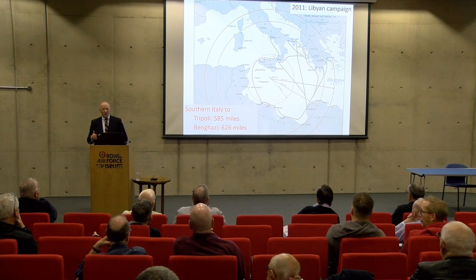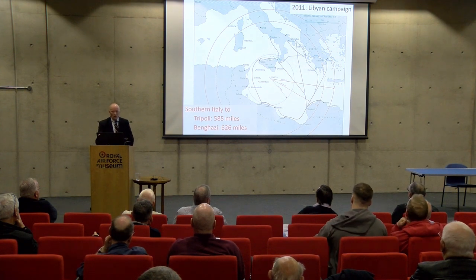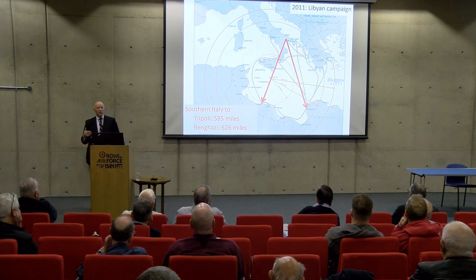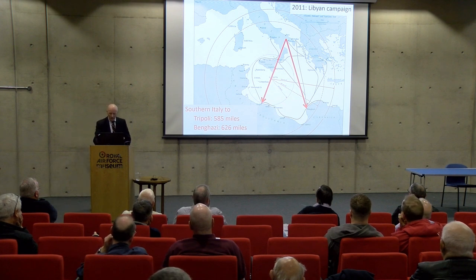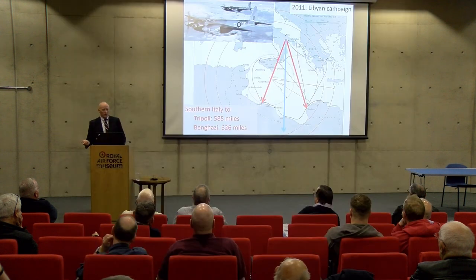Coming further up to date, post-TSR-2: in the 2011 Libyan campaign, typical radii of action flying from southern Italy out to Tripoli or Benghazi were around 600 statute miles, with some aircraft ranging deeper into Libya. Tornadoes were tanked to do this. There was actually a multi-role combat aircraft of its time that could do such a mission without air-to-air refuelling — the Mosquito, a very fine aircraft. Would TSR-2 have been a modern incarnation? After all, the Canberra followed the Mosquito, and TSR-2 was meant to follow the Canberra.